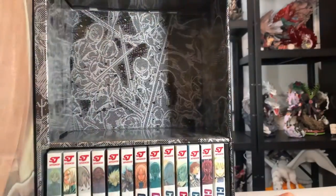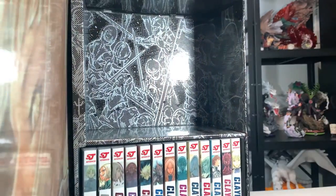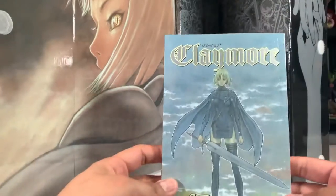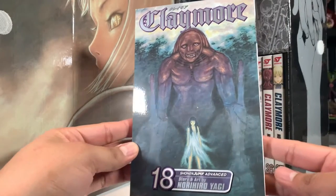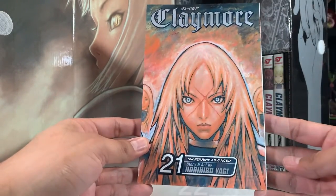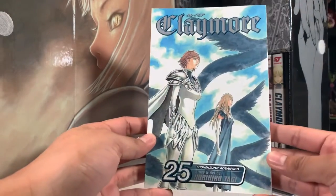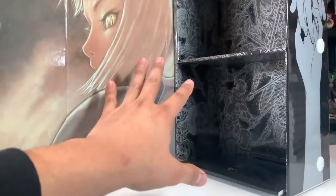Let's take a quick peek inside — we have some artwork on the background, looks like some soldiers in some sort of battle. It's nice that they include a background here. Continuing with the covers: volume fifteen, sixteen, seventeen, eighteen — whoa, that's an even creepier creature — nineteen, twenty, twenty-one, twenty-two, twenty-three, twenty-four, twenty-five, twenty-six, and finally volume twenty-seven.